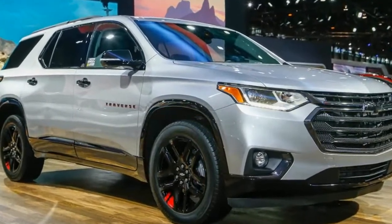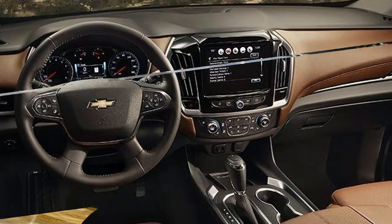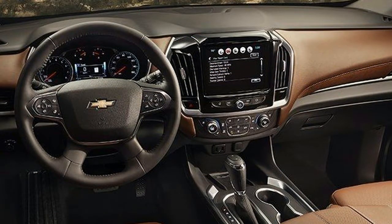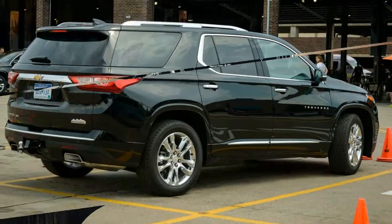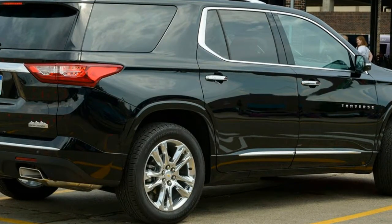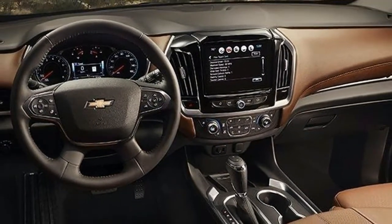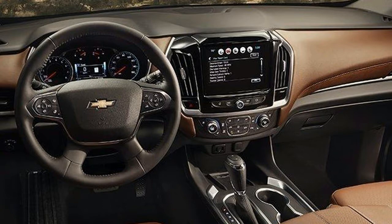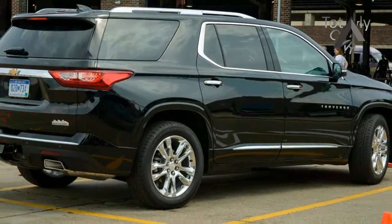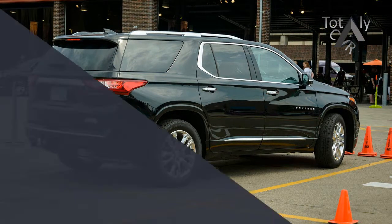Impressive, considering that the outgoing Traverse already had one of the most spacious cabins in its class. The cargo area shrinks compared with the old Traverse, although the new model's space behind the third row — 23 cubic feet — still beats competitors such as the Honda Pilot at 16 cubic feet and the Ford Explorer at 21 cubic feet. Likewise, total cargo space with all seats folded goes from 116 cubic feet down to 99 cubic feet, although that figure manages to top the similarly big-boned Volkswagen Atlas's 97 cubic feet.